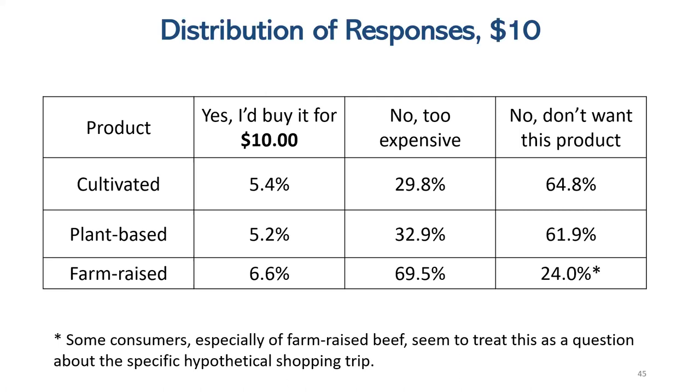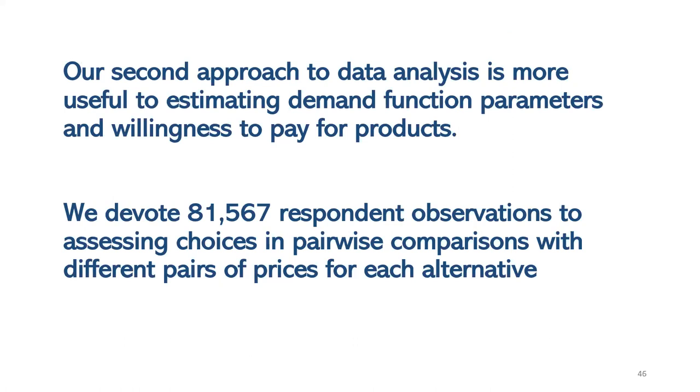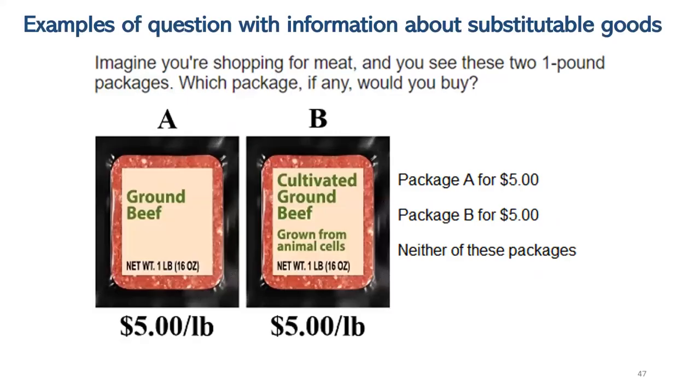The second approach is a standard econometric method with survey data — you show people two products and ask them to choose between them, giving prices for both products at the same time. That's pairwise comparisons with prices attached. An economist thinks about willingness to buy not by asking 'do you think you'd like to buy it?' but by asking 'how much would you pay for it?' or presenting prices and seeing how cheap it would have to be. We interpret this data as giving us willingness to pay.